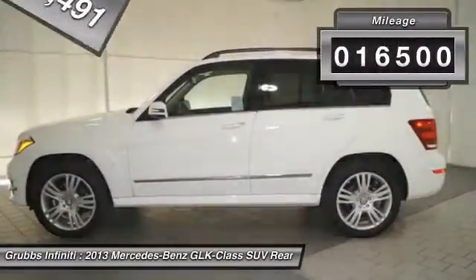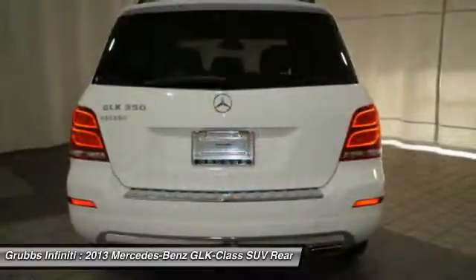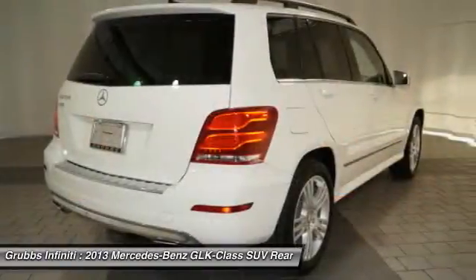This vehicle has less than 20,000 miles. This beauty is sure to make you the talk of the neighborhood. So call or drop in for a test drive today.